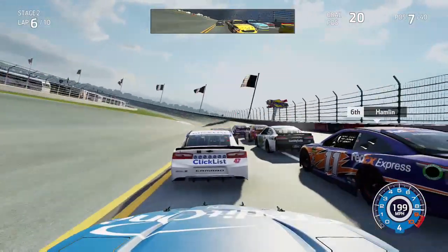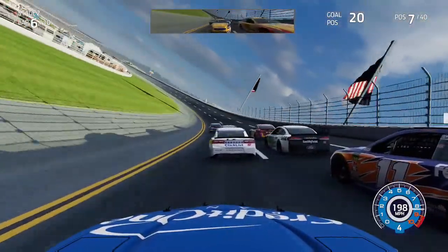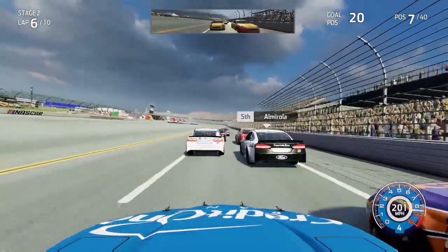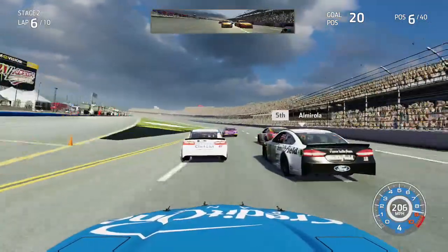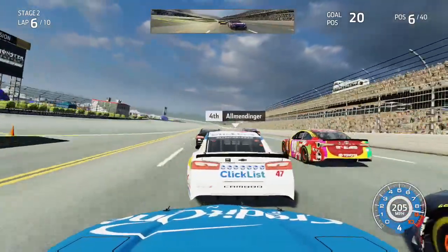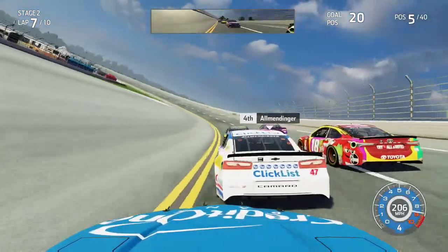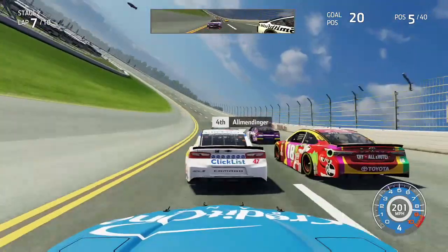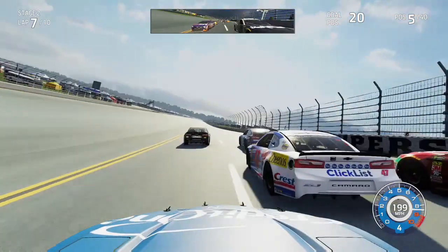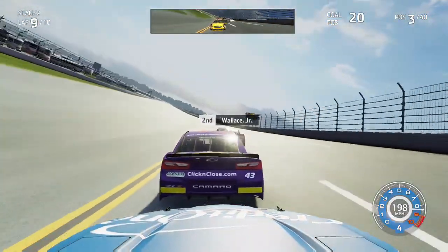Matt DiBenedetto follows me in line. We have a few drivers up here who are not usually front runners. Going three wide with Denny Hamlin, we get off the throttle a little going into turns three, trying to stay on the inside. Up ahead, Bubba Wallace has cleared himself of Jimmy Johnson to take the lead here in Talladega. Coming out of turn four in his home state of Alabama, Bubba is trying to get his first career win and a playoff point with a stage two victory. We approach the top five, hitting four laps to go. Jimmy Johnson tries to retake the lead on the inside of Bubba Wallace.